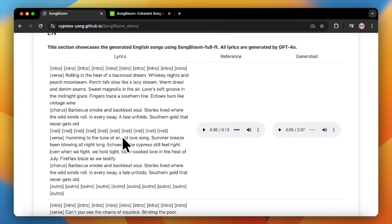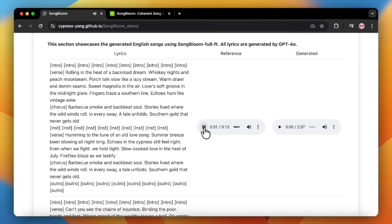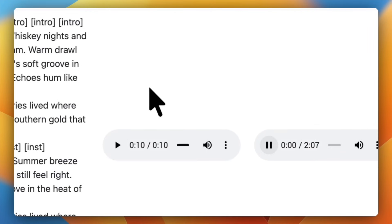Let's start with this one. We've got the lyrics on the left, and here's the 10-second reference audio. One really important thing I have to mention — many of these reference clips are very famous songs. To avoid getting a copyright strike on YouTube, I might have to mute these little 10-second samples. But the great thing is, you'll get a perfect idea of the original by just listening to Songbloom's output, which is the whole point. So let's check out what it created from that sample.